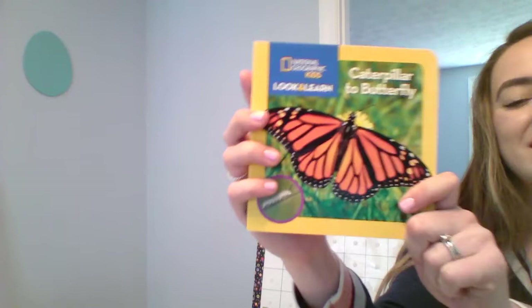We're gonna learn about butterflies today - what they like to eat and how they grow. Let's do the butterfly life cycle today. I started with a book so that we can get familiar with all the certain words we use to describe the butterfly life cycle.